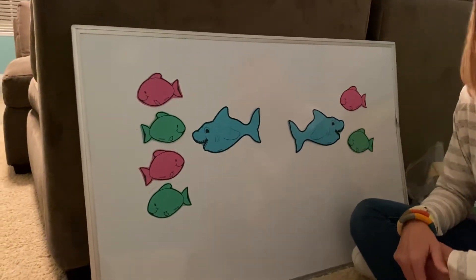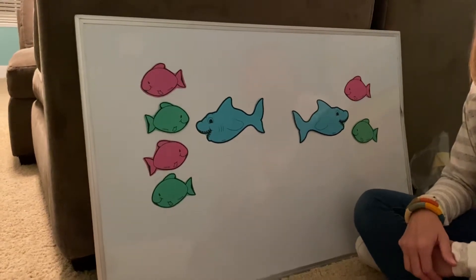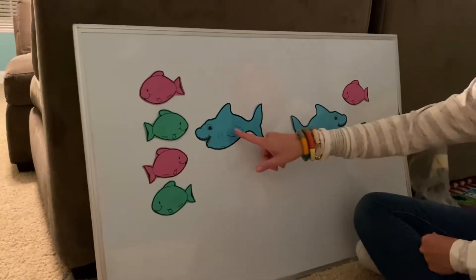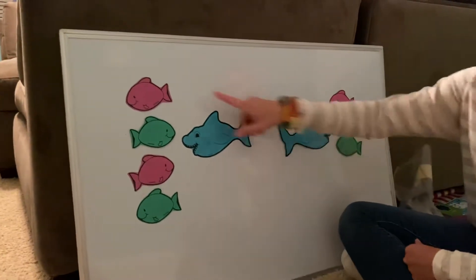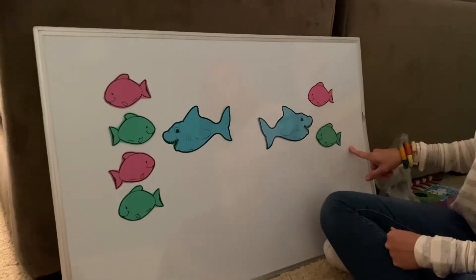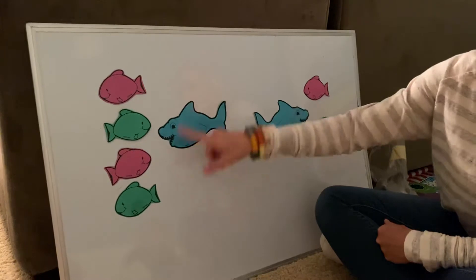Hi boys and girls, it's Miss Daniels, and I wanted to show you a fun game that you can play at home with mom and dad. This is called the Hungry Shark Game. So what I have is I have two sharks, and then I have some fish on each side of the shark. So what I want you to do is look at each shark, and then we're going to count the groups of fish.